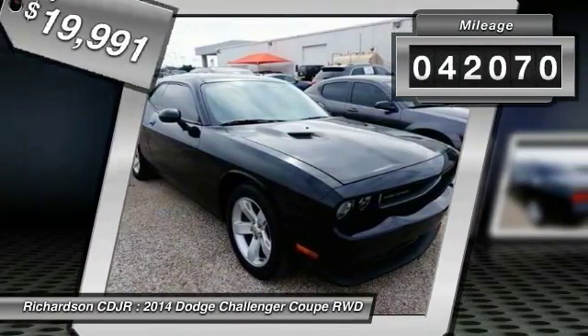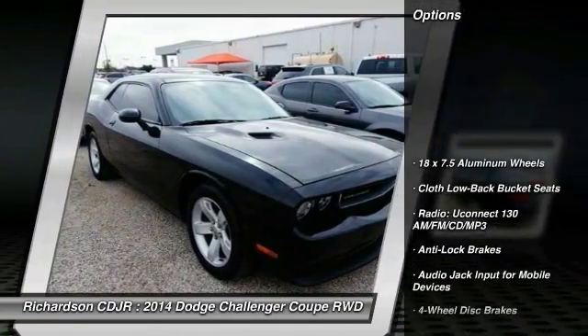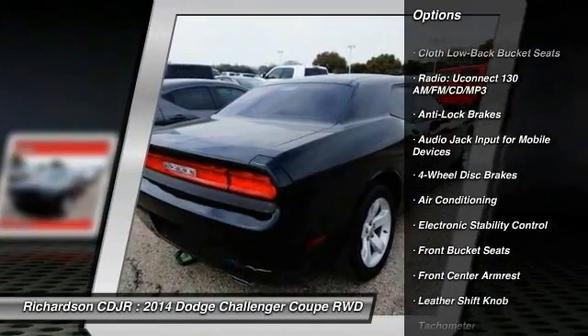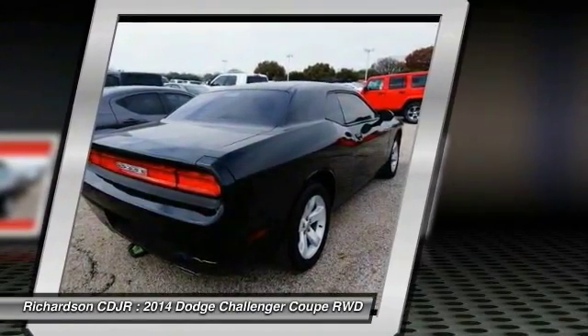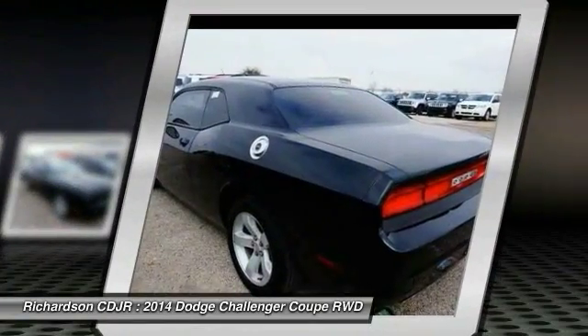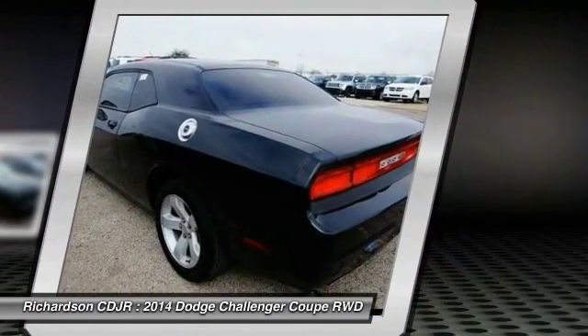This vehicle has less than 45,000 miles. Here are some of this vehicle's great options: traction control, anti-lock braking system, dual airbags, air conditioning, power steering, four-wheel disc brakes, aluminum wheels, CD player, trip computer, and power windows. Drive away with a great deal on this vehicle. Call or stop in today.